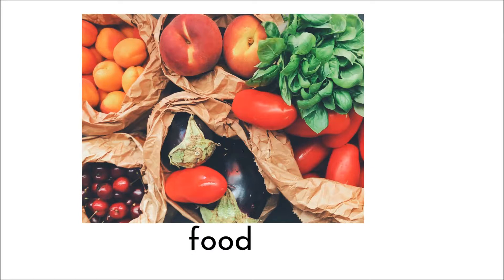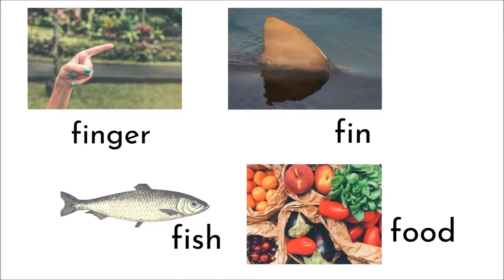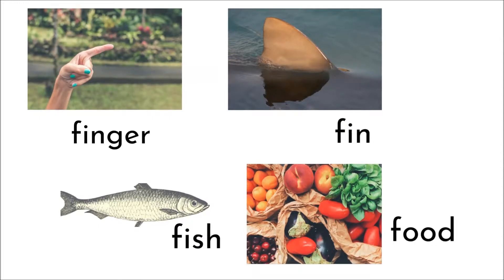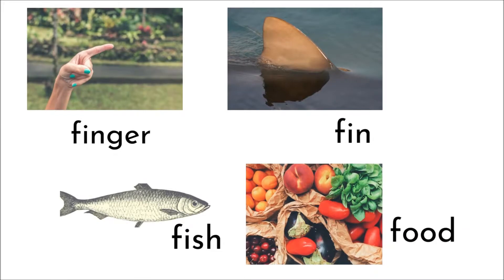Food makes the F sound. Let's have a look at all those words that make the F sound and start with the letter F: finger, fin, fish, food.